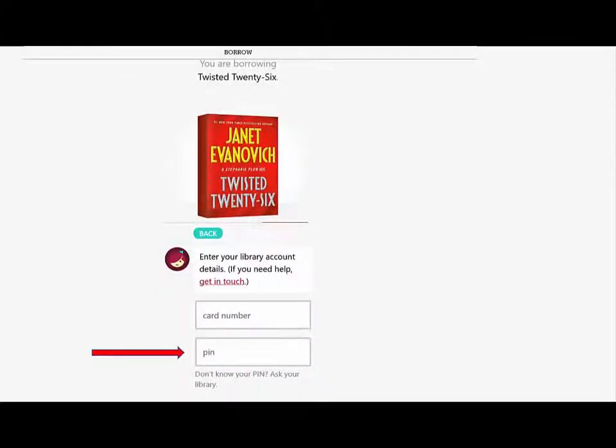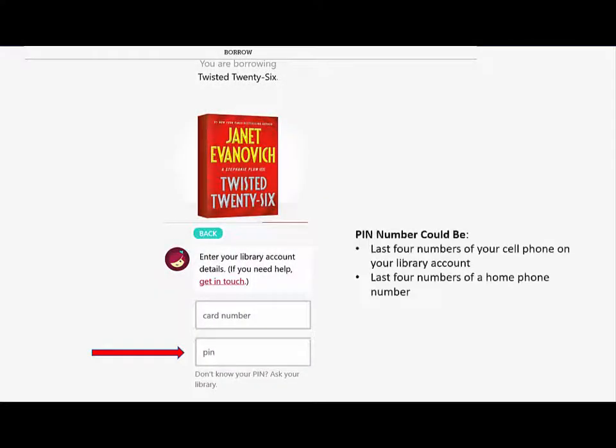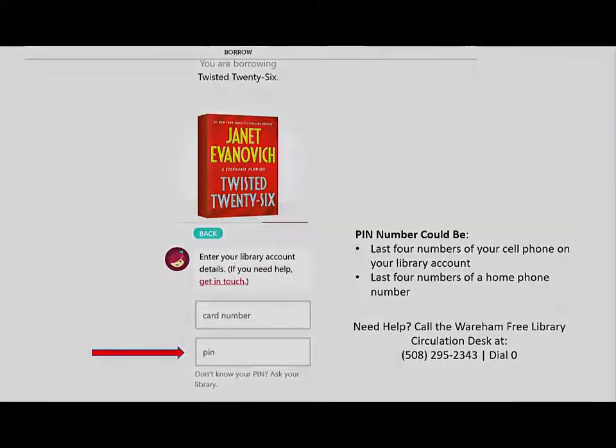If you're not sure about your PIN number, keep in mind that it could be the last four digits of the primary phone number on your account — either a cell phone number or your home phone number. If you're having trouble with this or getting lost in the process, you can always call the Wareham Free Library Circulation Desk at 508-295-2343 and dial 0.